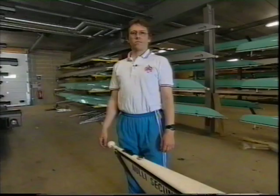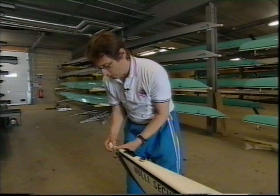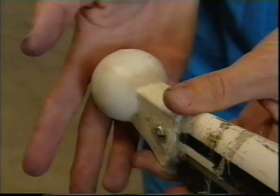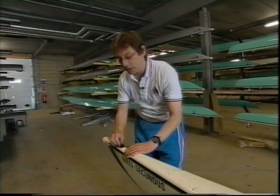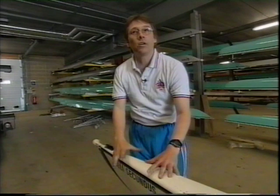We're going to check the boat from one end down to the other, starting with the bow ball. This needs to be on securely and of the right material, because in a collision it gives way to avoid piercing anything or anyone we might hit. We then move on to the number slot, which should be secure. We've now got a vent which helps the buoyancy — if this is open, water will get in and we won't have the buoyancy within this tank. This buoyancy means we never have to leave the boat in the case of a capsize or a sinking, and should never leave the boat.